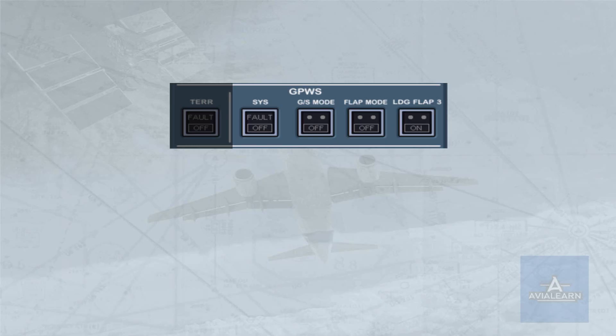The ground proximity warning system enhances safety by alerting the crew of potentially hazardous situations during flight at low heights. Crews should react to any ground proximity warning system warning immediately without attempting to assess its validity. Ground proximity warning system operation is fully automatic in the normal lights-out configuration. We will now study the aural and visual alerts and warnings.